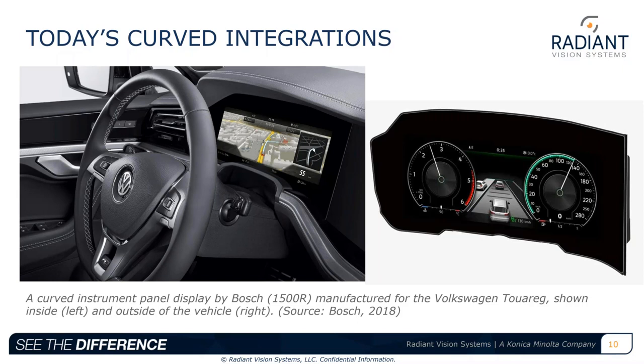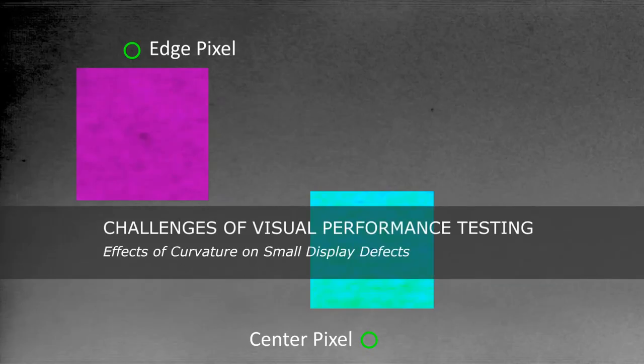Looking at a current curved display integration example — this is a concave curved display designed by Bosch for the speedometer region of the Volkswagen Touareg. This production example is a good indication of where curved displays are headed in terms of integration, with notable benefits for improving visualization and viewing comfort for the driver.